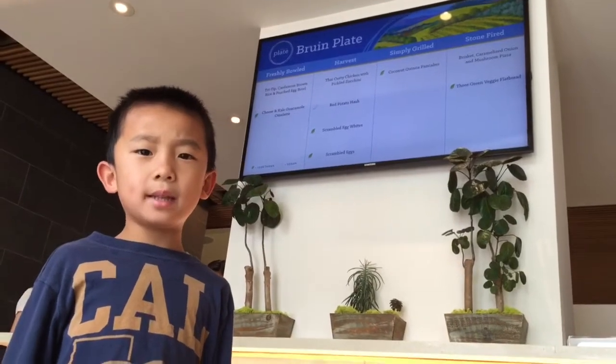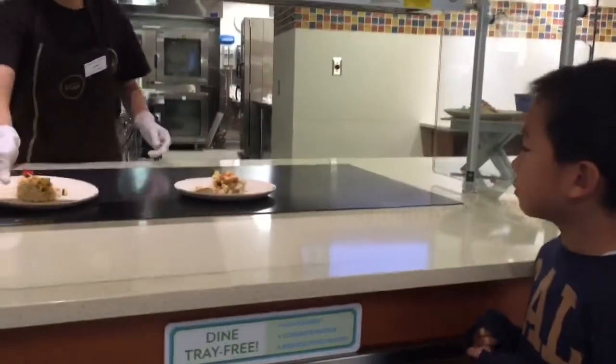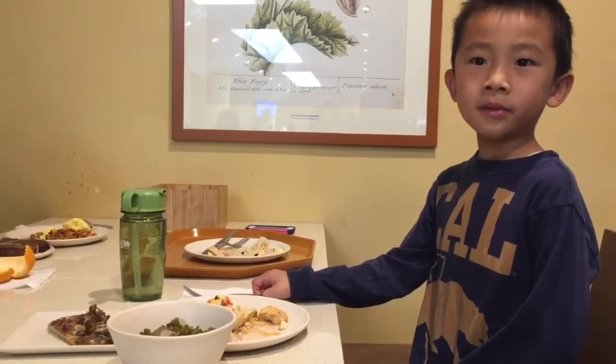We're at Bruin Plate. This is among the first health-themed dining halls in the country. Now I'm going to have some dorm food.